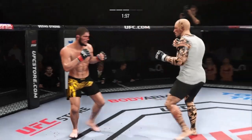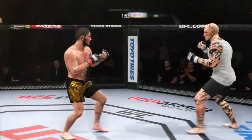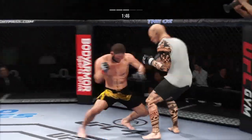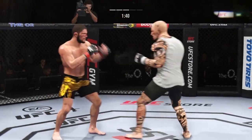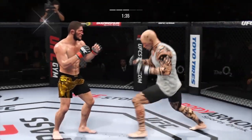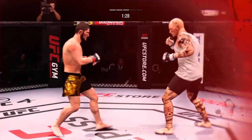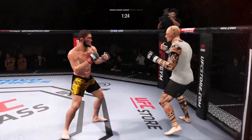Nice punch there by Nurmagomedov. Body shot there. Nurmagomedov's shot blocked. He continues to land that patented jab, keeping his opponent at bay. You can know it's coming, but until you're in there with him, the speed and the power — over the top, this fight's going to be over.